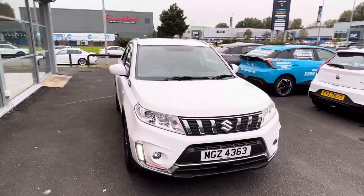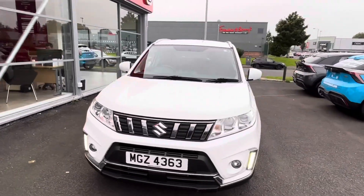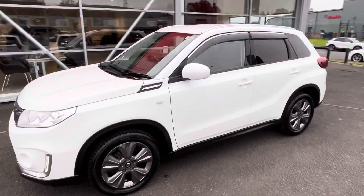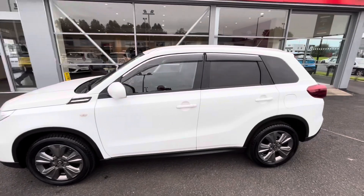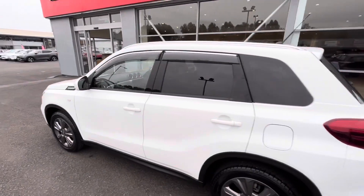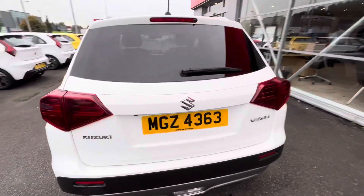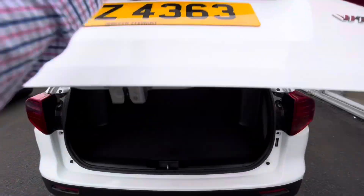Here we have a 2019 Suzuki Vitara. It's a 1.0L BoosterJet SZT model and it's the 5 door automatic. As you can see it's finished in a beautiful colour of white. It's got the rear privacy glass and it's got a fantastic boot.